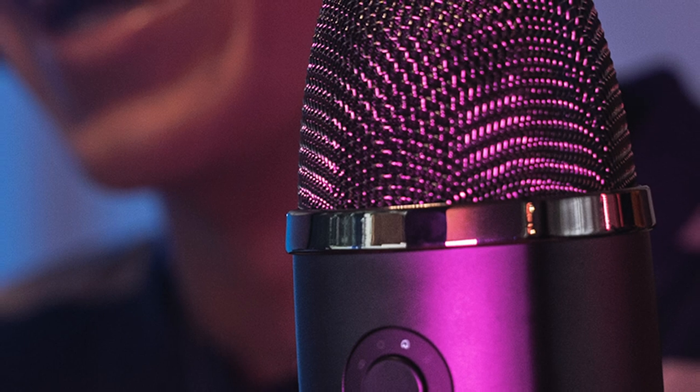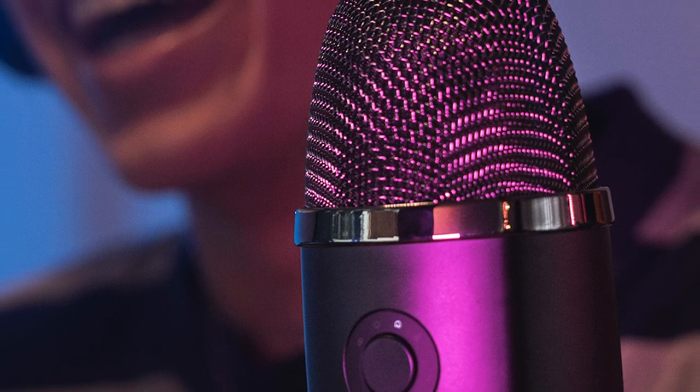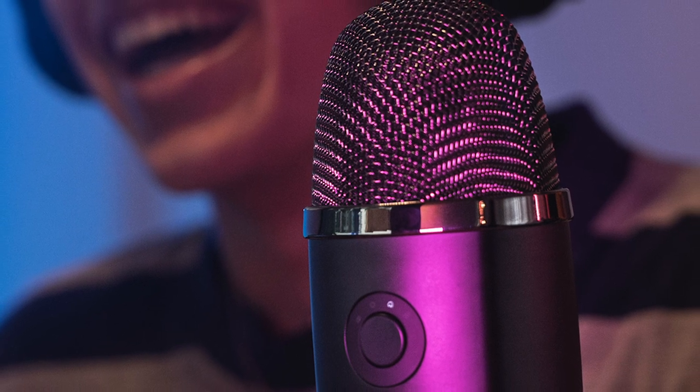It has a stand for optimal positioning of the microphone. You can easily adjust the mic gain, mute, and headphone volume, as well as the blend of the microphone's signal and computer sound in your headphones. You can also customize the color of the microphone's LED lights to match your on-stream aesthetic.